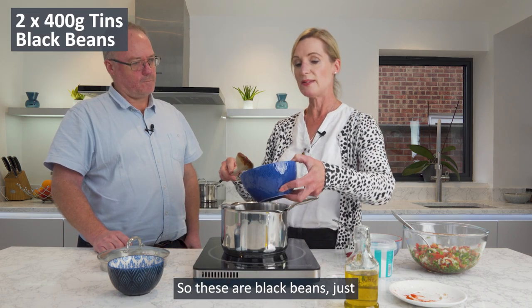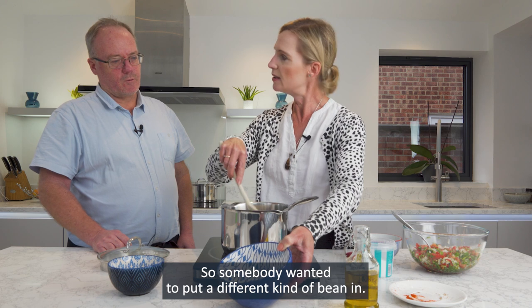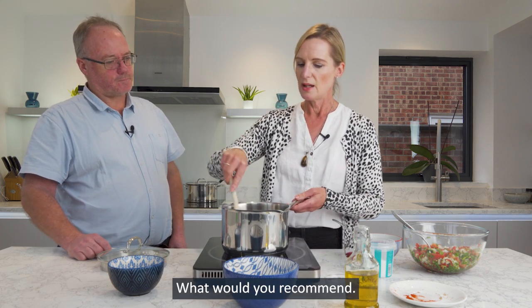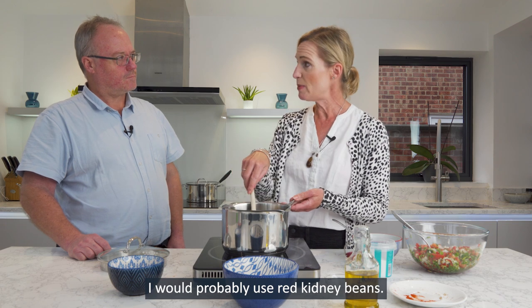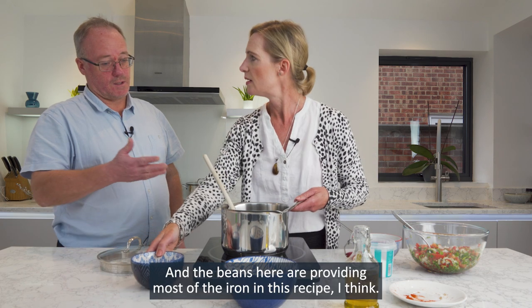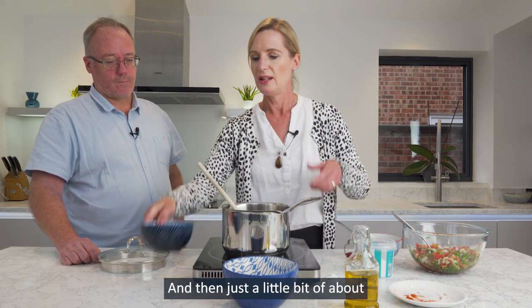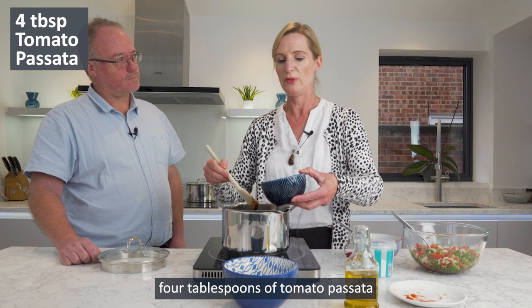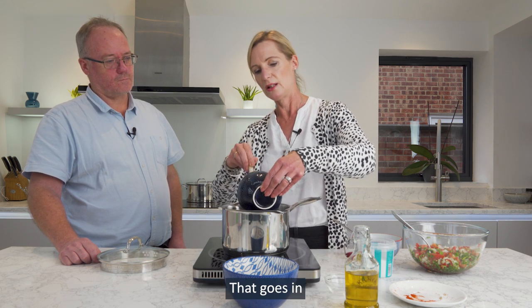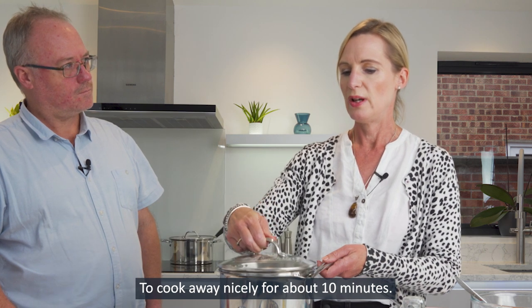These are black beans — two tins of black beans. If somebody wanted to put a different kind of bean in, I would probably use red kidney beans; that would be a really good alternative. The beans here are providing most of the iron in this recipe. Then just about four tablespoons of tomato passata — give that a good stir and leave it to cook away nicely for about 10 minutes.